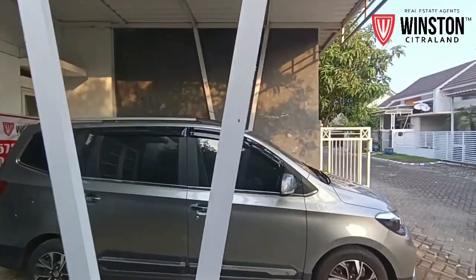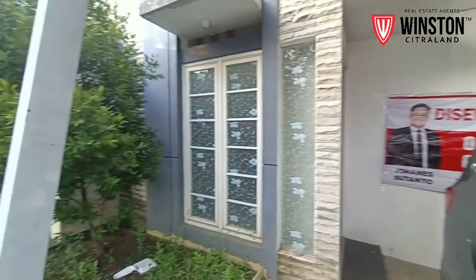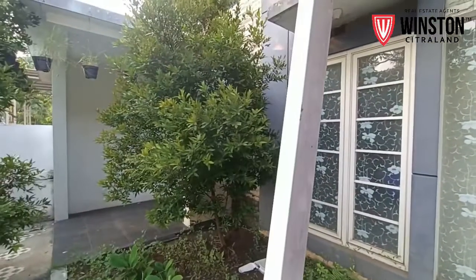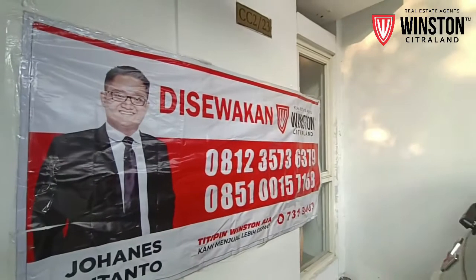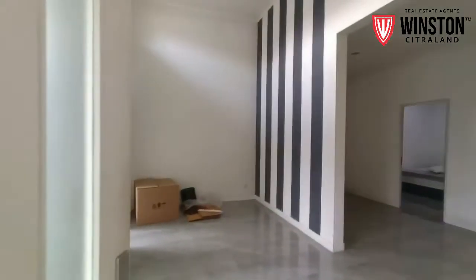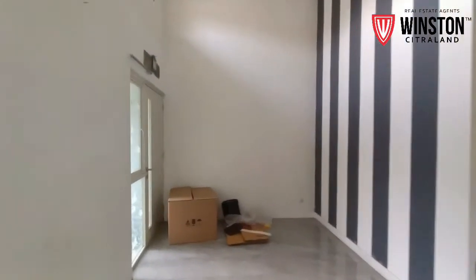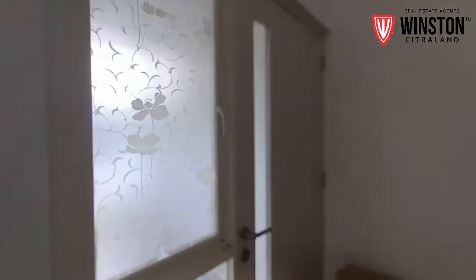Kita masuk ke dalam rumahnya. Rumah ini luas tanahnya yaitu 8 x 15, totalnya 120 meter. Yuk kita masuk dari pintu samping sebelah sini. Yang sebelah sini tadi adalah pintu masuk dari teras yang aslinya.